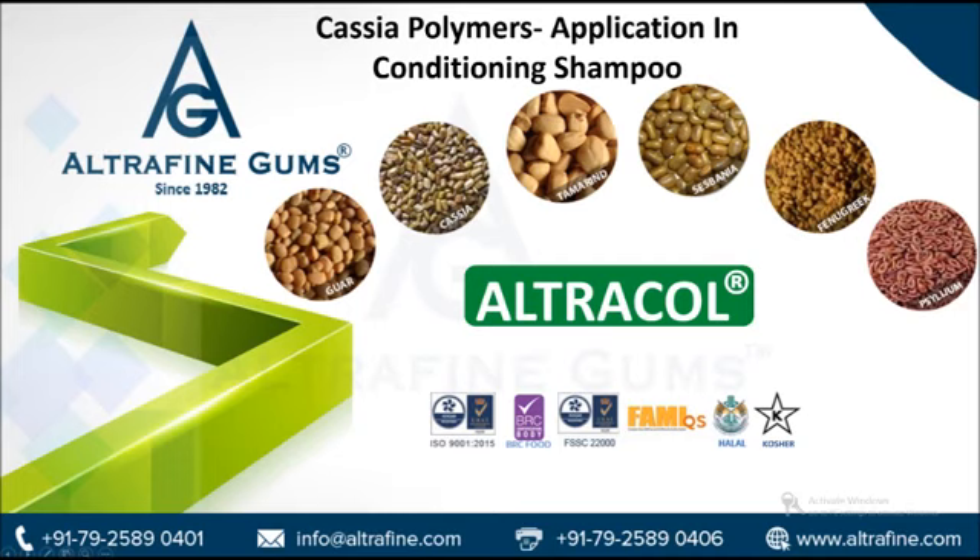Cassia gum is an efficient conditioning polymer. Conditioning shampoos are considered an interesting prospect since they offer the convenience of cleansing and conditioning in a single step. The formulation of this product is a bit complex due to contrasting mechanisms — the shampoo must be designed to remove and solubilize soil while simultaneously depositing conditioning ingredients. This is achieved by coacervation.